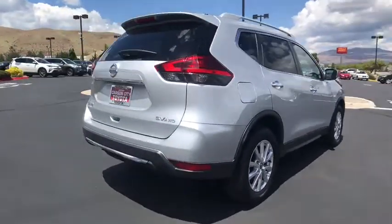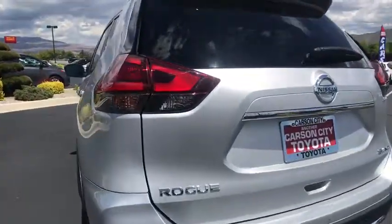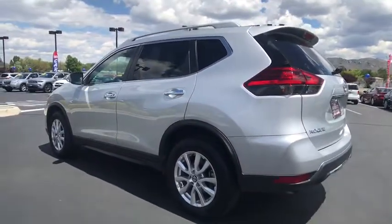This vehicle has less than 25,000 miles. Here are some of this vehicle's great options: traction control, all-wheel drive, stability control, keyless entry, and anti-lock braking system.